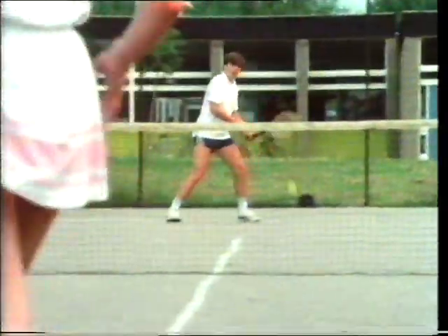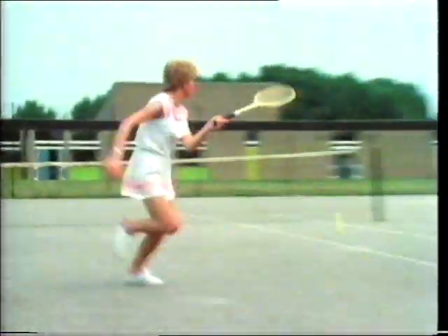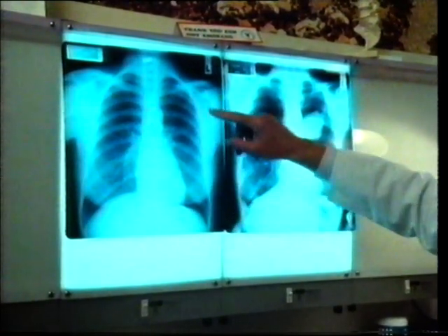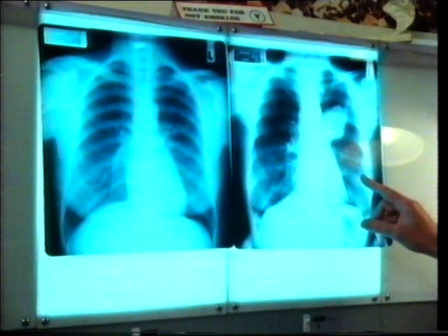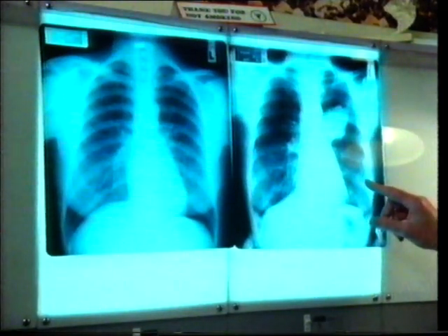Unfortunately, some people, while they're young, develop one habit which is the worst possible thing for both lungs and heart — they start to smoke. Here's a radiologist who knows only too well what can happen. Here we have a nice, normal chest X-ray — clear. Both lungs are shown to be fully aerated and there is no obvious abnormality. But if you look at this one — a patient who smoked, regrettably, 25 cigarettes a day for about 20 years — here there is no doubt there is a very nasty tumour, and that is a lung cancer.